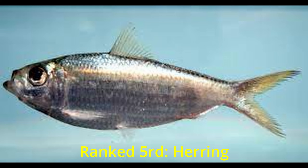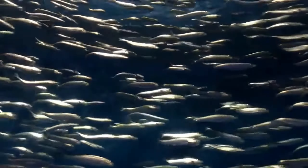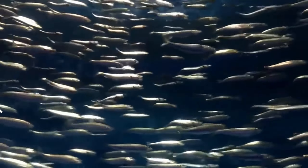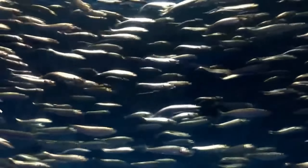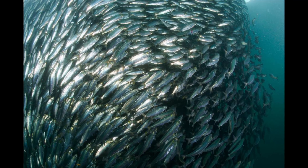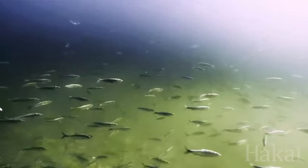Ranked 5th: Herring. Gathering in schools is a common characteristic of fish species. However, herring is the species with the largest number of fish concentrated in schools. According to researchers, the number of fish in a school of herring can reach tens of millions, covering tens of square kilometers. Fish live in large groups to limit the risk of being eaten or to concentrate during spawning time.